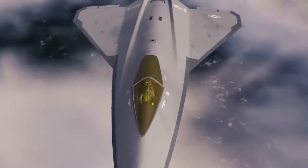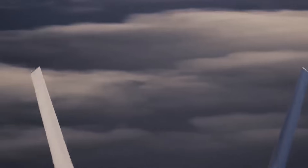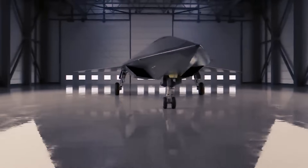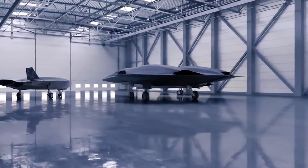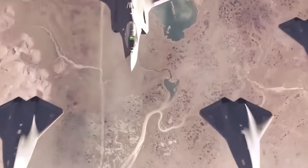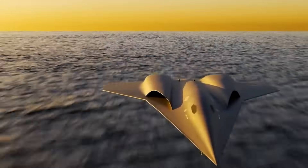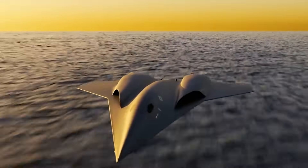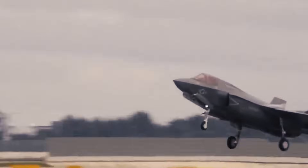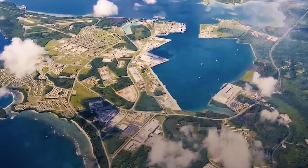Central to the NGAD program is the Penetrating Counter-Air, PCA, platform — a sophisticated design aimed at overcoming current limitations in stealth fighter technology, primarily in range and payload capacity. The PCA concept enables fighters to carry more, travel further, and strike with precision without compromising stealth. This is particularly crucial in vast areas like the Pacific Theater, where distances significantly affect operational capabilities. The range limitations of current fighters like the F-22 and F-35 reveal a critical gap in U.S. air power projection that the PCA aims to address.